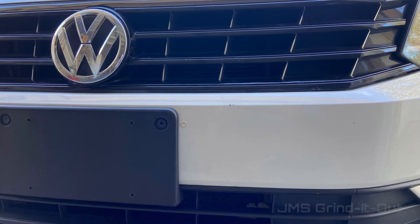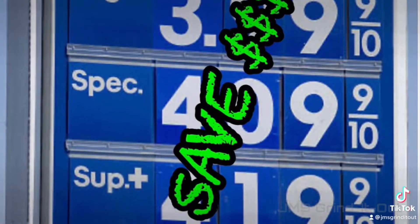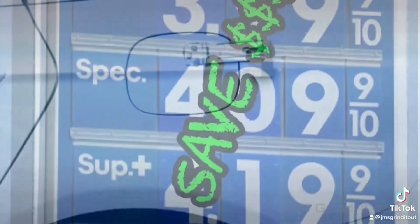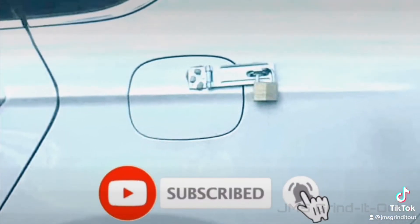With gas prices on the rise, that was the tipping point for me. I went ahead and took a small loss on the RAM and purchased this car.